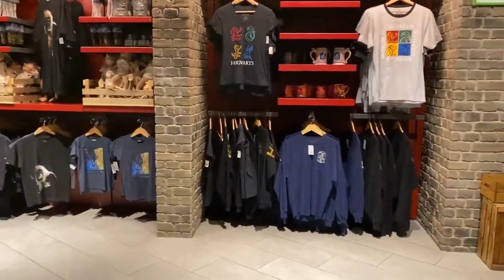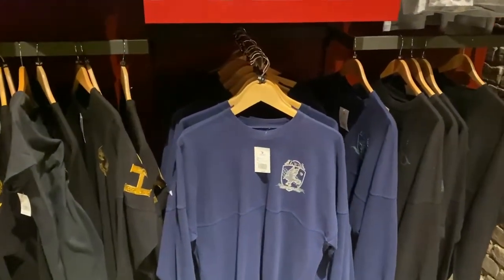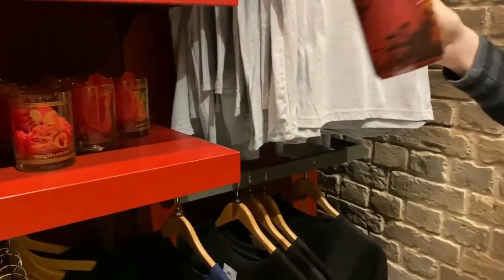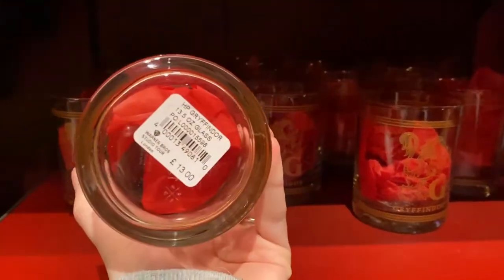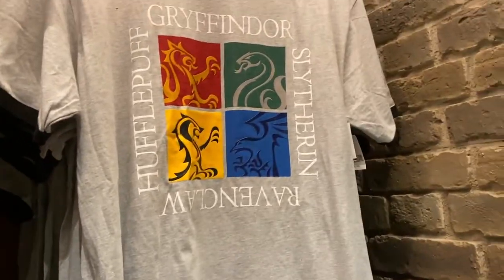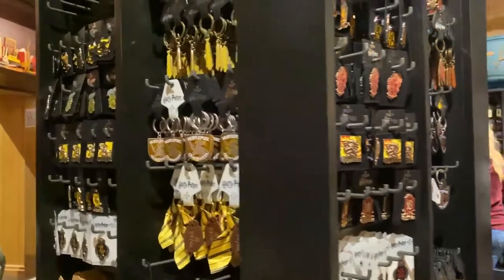Over here I see spirit jerseys! I need a Slytherin spirit jersey, so hopefully they'll have one. I see a Hogwarts one at 44.95 and a Ravenclaw one. Let's hope there's a Slytherin one somewhere else — fingers crossed. There's a cup — that looks substantial, Gryffindor, that is 13 pounds. What's that? A shirt with all the houses — 15.95. And another shirt for 26 pounds.